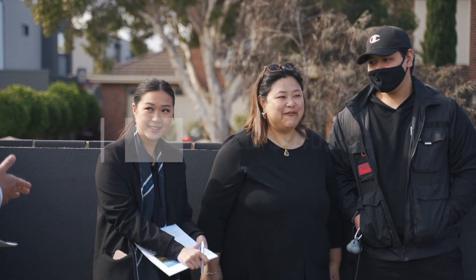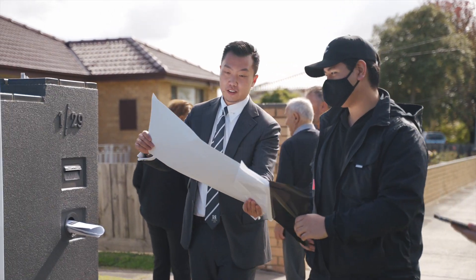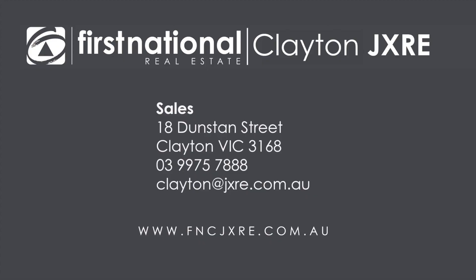Thank you very much and have a great weekend. Just finished a great auction here — $940,000, six active bidders. I'll see you at the next auction.